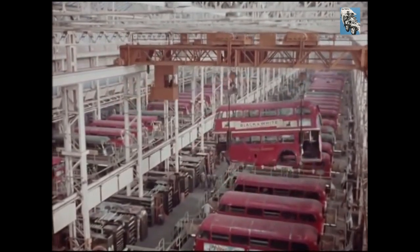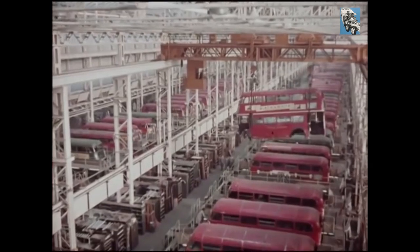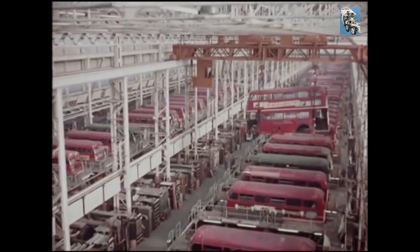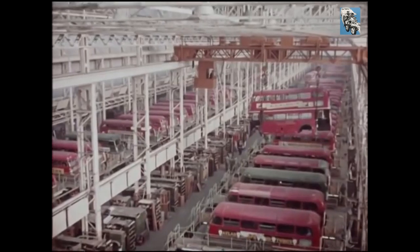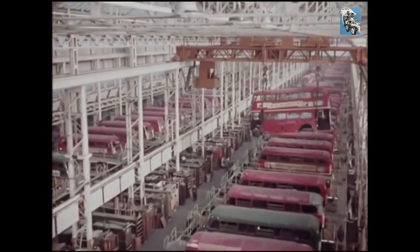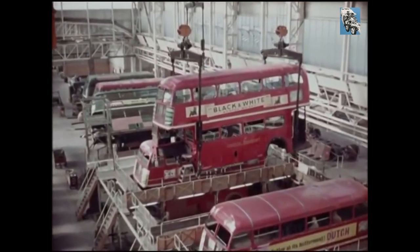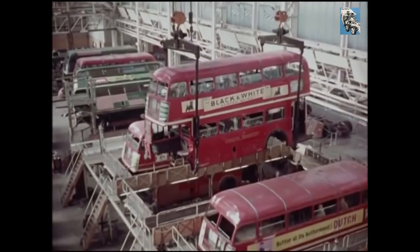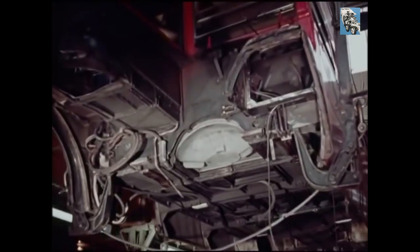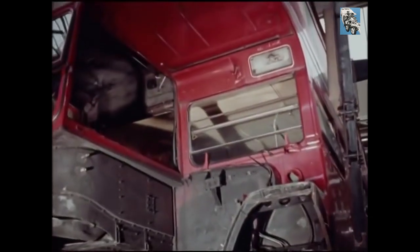For the men behind Aldenham had to plan not only for today, but also for the time when the trolley buses go, and the 2,000 diesels that will replace them must pass through these shops. Freed from a chassis, a bus body is liable to suffer distortion while being stripped and reassembled. To prevent this, they lower it onto stilts which correspond to the main chassis points, and here it receives the individual treatment prescribed for it.